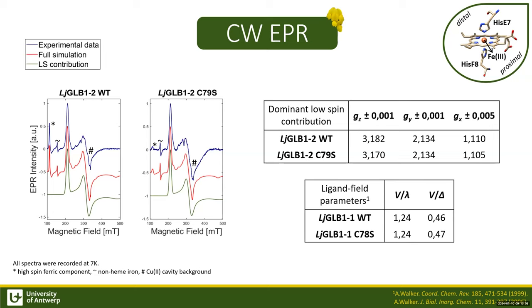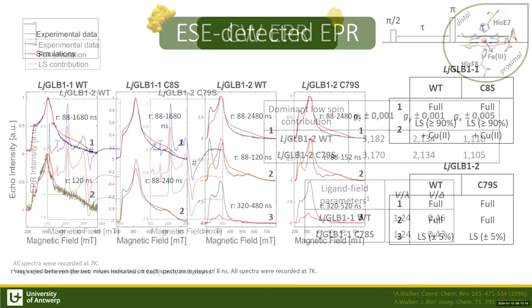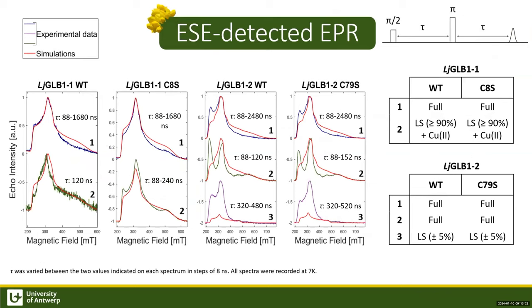To confirm the value of Gx despite the broad line width, we performed field-swept spin echo experiments, also called ESE-detected EPR. In this experiment, the spin echo is recorded as a function of magnetic field and interpulse distance tau. By summing over all or selected tau values, a spin echo signal is obtained. By simulating these spectra, we determined the Gx value more accurately and coupled it back to the CW EPR.